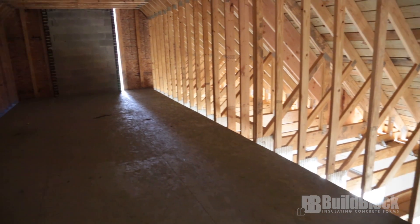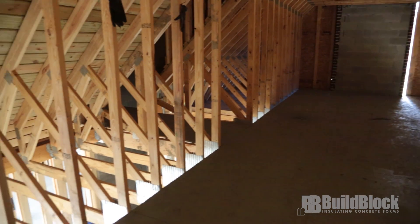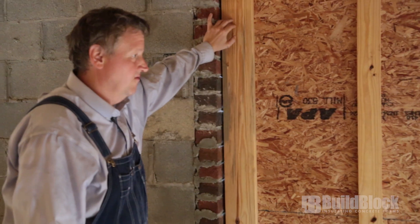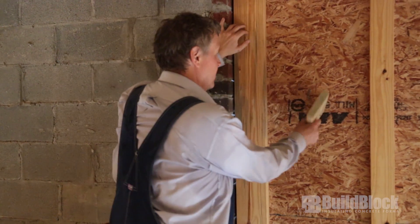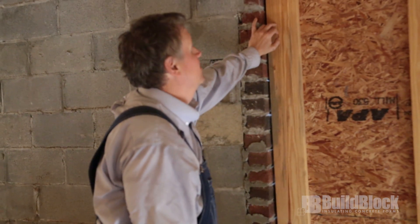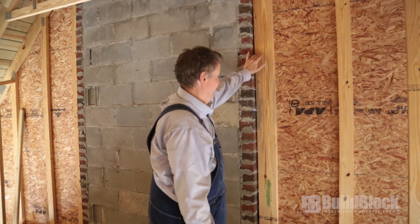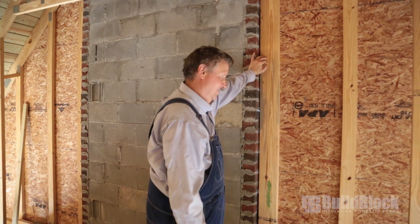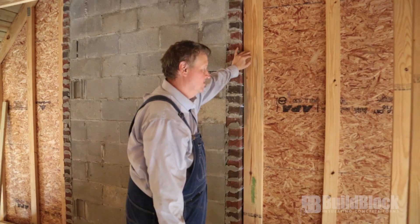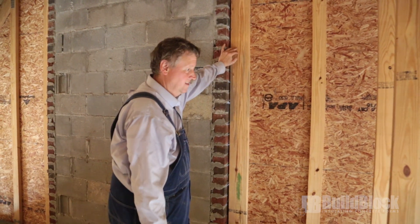We're up in the attic on the west end of the house at the gable. This is just an example of where I wish I would have used ICF instead of framing. It's a truss, it's OSB. It's brick on the outside, but still, it just doesn't give me that sense of security that ICF does.